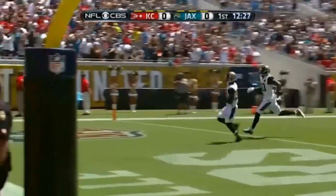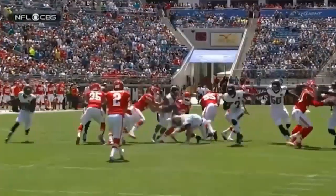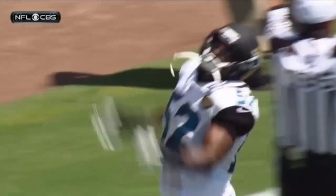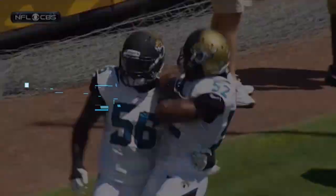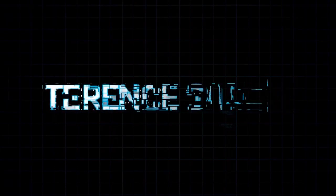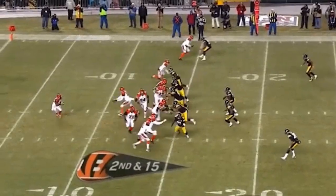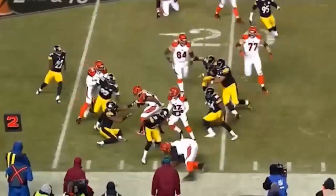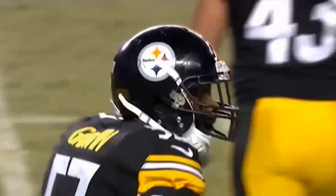And that is how Jacksonville starts its new season. JT Thomas on the block. Second down and 15. Here's Bernard from the outside, and he gets hit and taken down by the shirt by Terence Garvin.